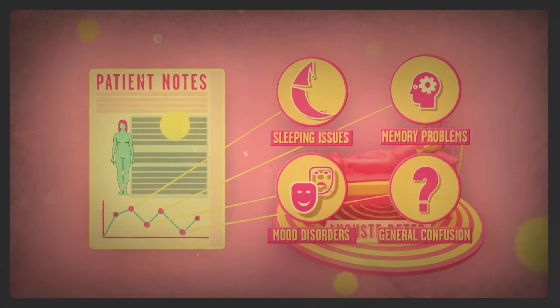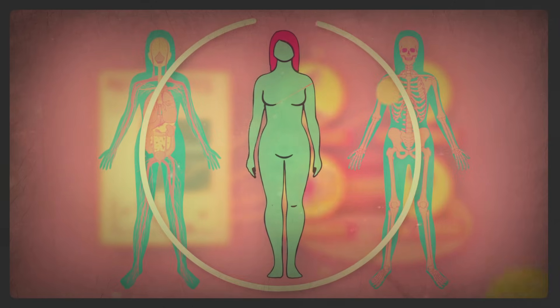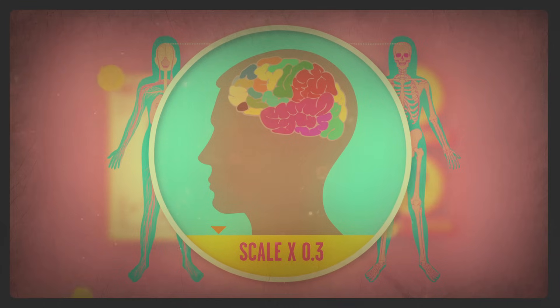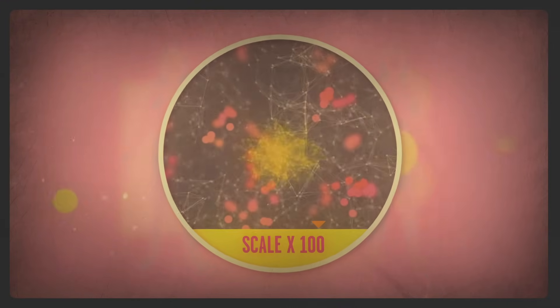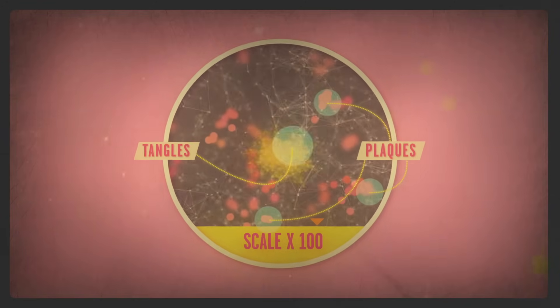When the patient passed away, Alzheimer was able to do an autopsy and test his idea that perhaps her symptoms were caused by irregularities in the brain's structure. What he found beneath the microscope were visible differences in brain tissue in the form of misfolded proteins called plaques and neurofibrillary tangles.